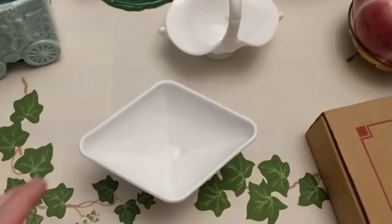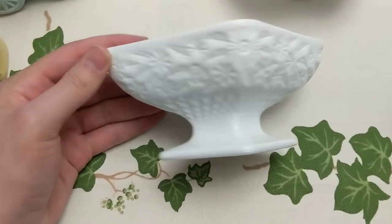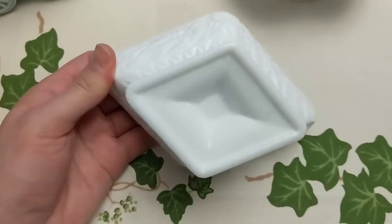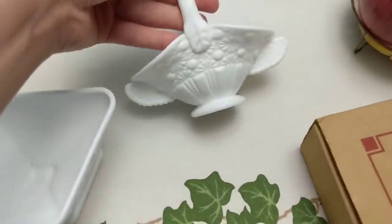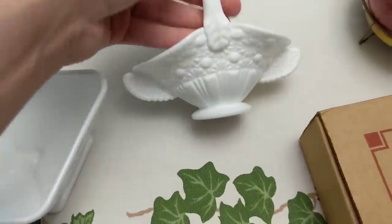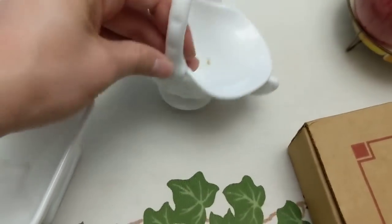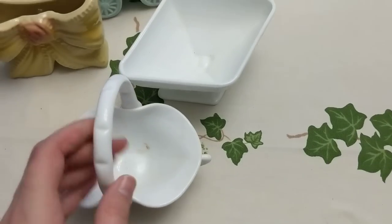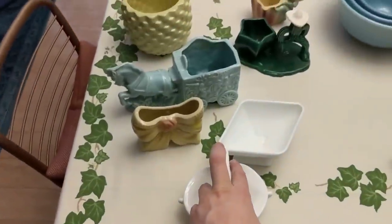We have two milk glass planters or open bowls. This one is a diamond shape with some flowers and a footed base, no maker's mark. Then this one is an open basket with a hobnail sort of style, also not marked. These will probably both wind up in the booth and sell for about five to eight dollars each.